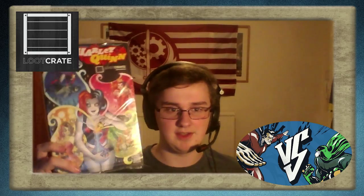Next up, we have a comic. It's Harley Quinn. I really love all the comics that Loot Crate shove in every now and then. I have no doubt that this is going to be an awesome read. Very nice. I like the album art as well, it's pretty cool.